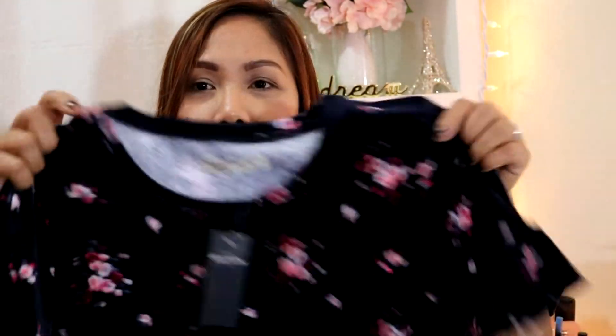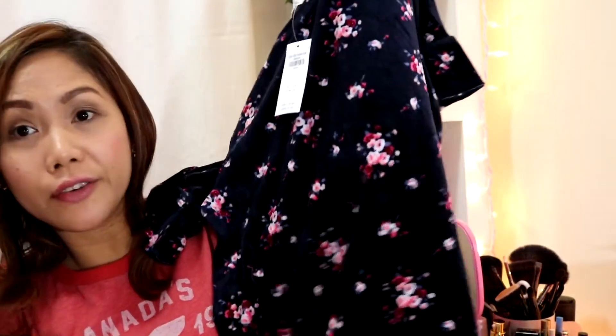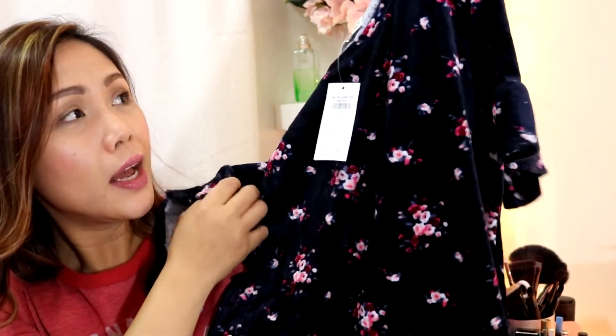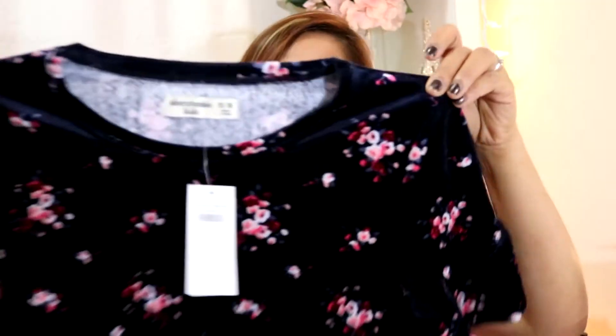The last clothing item — for some reason I love the material of this top and the color combination of pink, red, and dark tones. When I saw it, I noticed it's actually not an adult top — it's for kids, size 15 to 16. It was $22.95 but they had 50% off so I got it for about $9. I'm so in love with the color; it kind of reminds me of the other shirt I got.